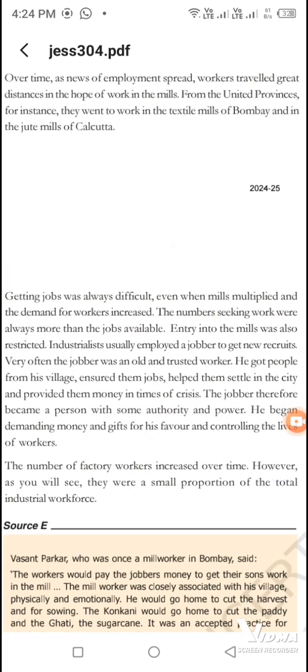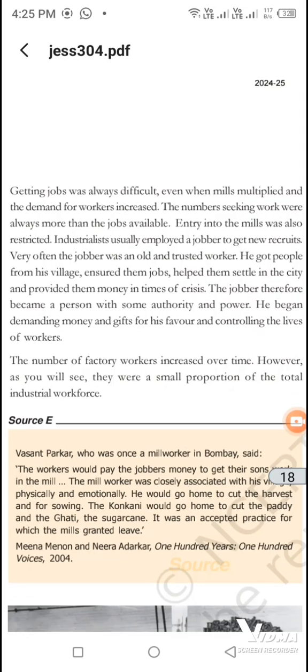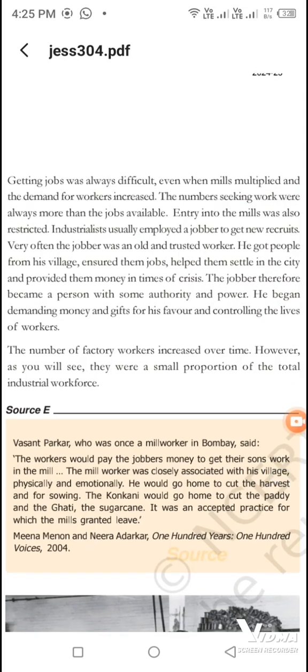People could find jobs and learn new skills because there were other jobs that people needed to do. The industry was involved in creating jobs. Workers had to be recruited, and old experienced workers would help newcomers. They would go to the village, bring workers, and receive money, gifts, and control over the workers' lives.